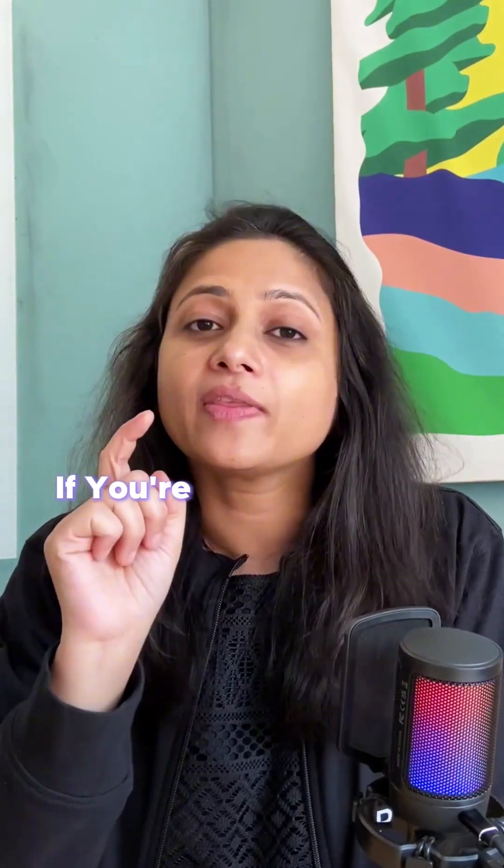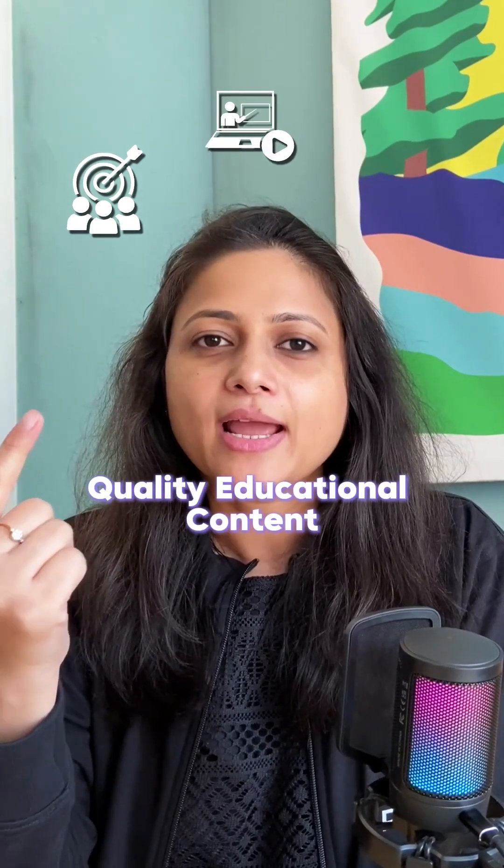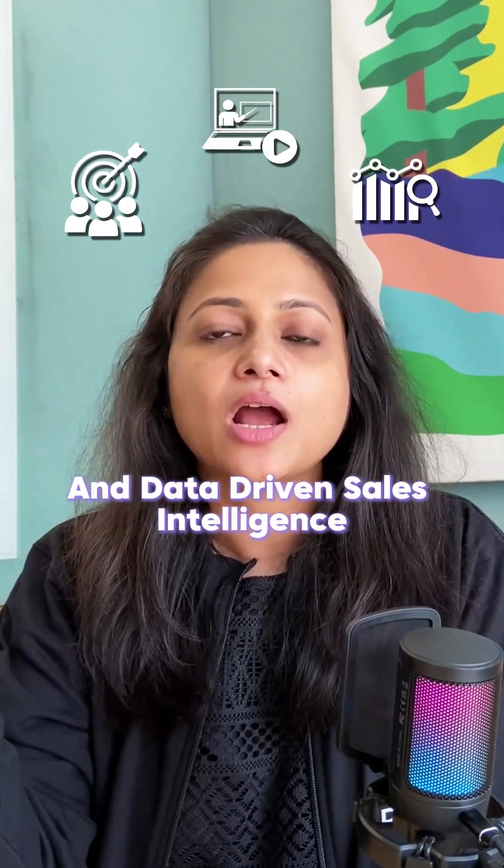The takeaways? If you're in the DevTools space, a sharp ICP, quality educational content, and data-driven sales intelligence aren't just nice to have — they are your real growth engines.